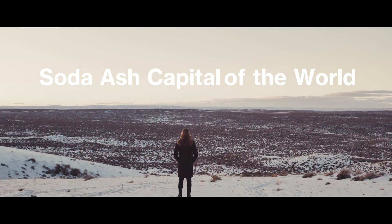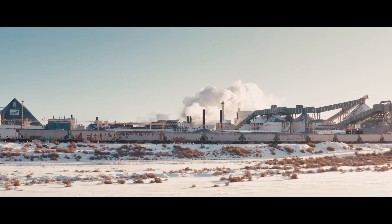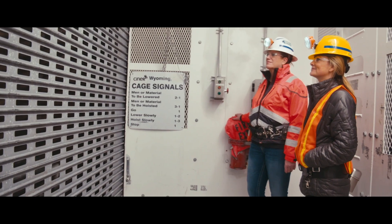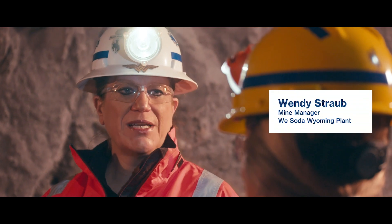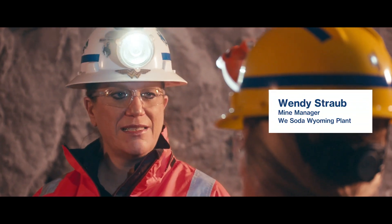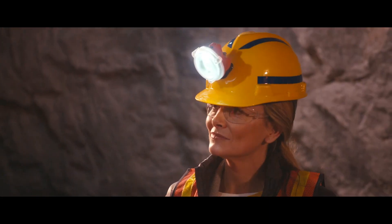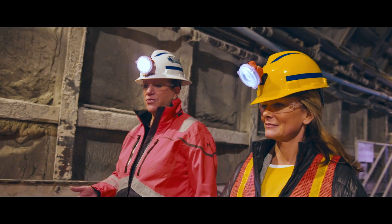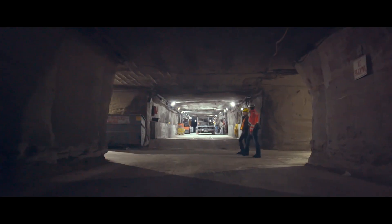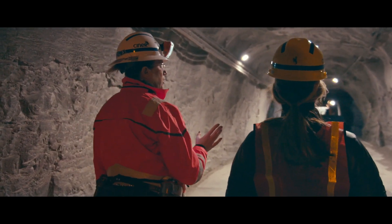It's the reason Wyoming is called the soda ash capital of the world. I want to get a closer look, so I'm meeting with mine manager Wendy Straub to find out about conventional mining in Wyoming. We just descended down our service hoist about 850 feet. This area is the oldest area in the mine — it was constructed in 1962 with conventional drill-blast. The miners would have drilled out the round, used a cutting machine around the perimeter, loaded it with explosives, and then blasted it out.